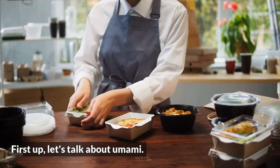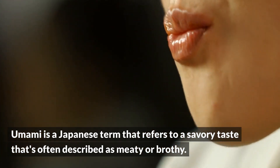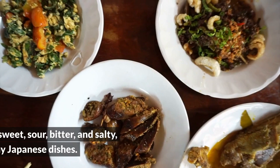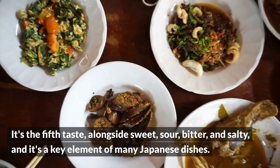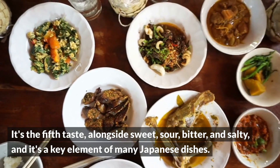First up, let's talk about umami. Umami is a Japanese term that refers to a savory taste that's often described as meaty or brothy. It's the fifth taste, alongside sweet, sour, bitter, and salty, and it's a key element of many Japanese dishes.